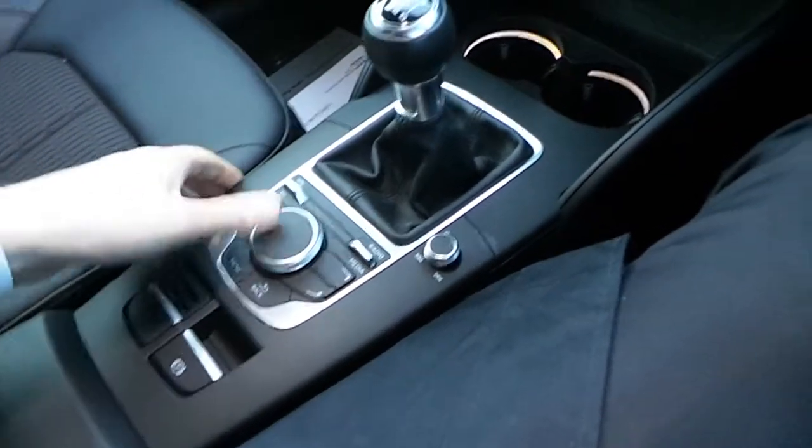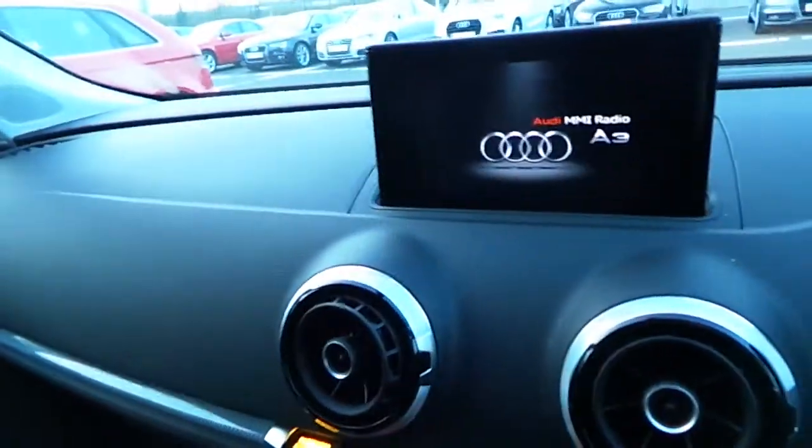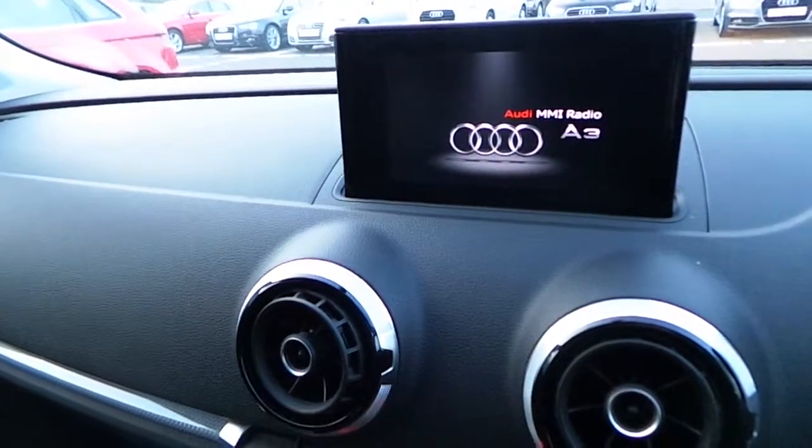In the centre console we have our electric handbrake and our main controls for the screen up above. Once you start the car, the screen will pop up out of the dash and it will display the onboard computer, the radio and the telephone once it is connected through Bluetooth.